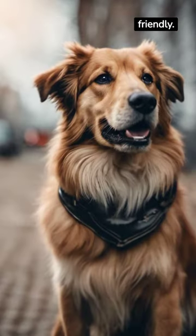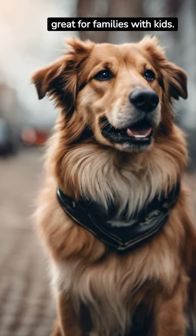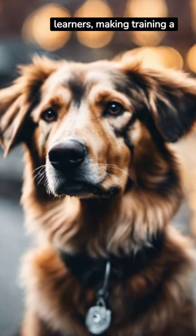These dogs are incredibly friendly. Their gentle nature makes them great for families with kids. Hamiltonstevares are extremely intelligent — they're quick learners, making training a breeze.